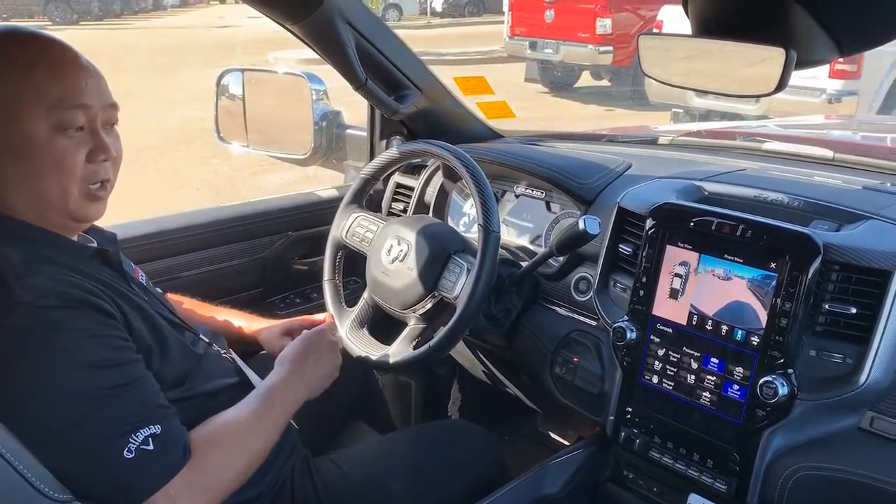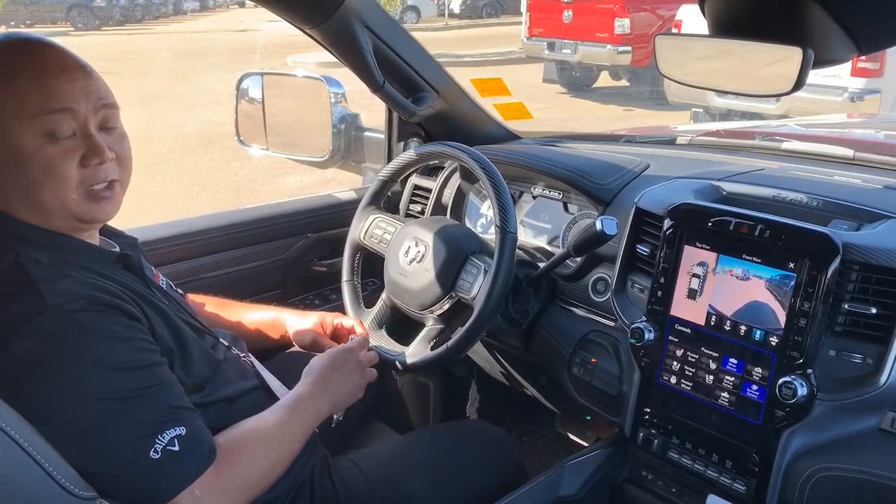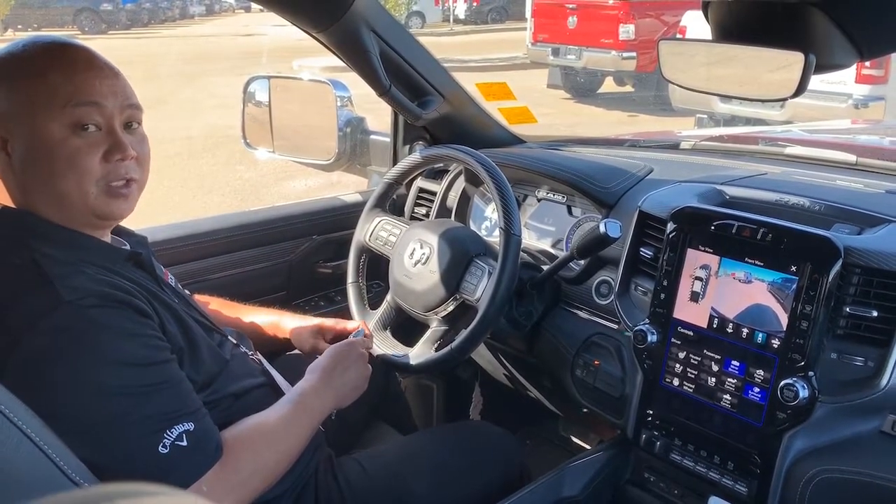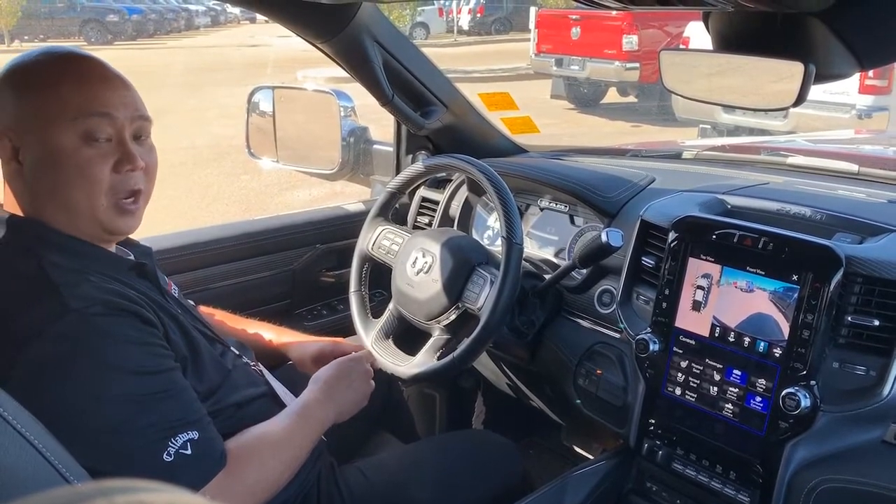If you have any questions about this vehicle for more information or pricing, comment below or give me a call at 780-907-9334. Thanks, have a great day.